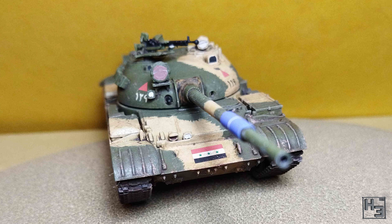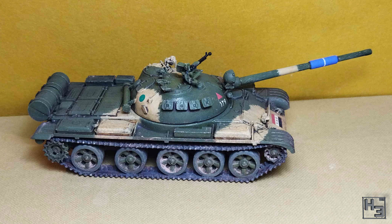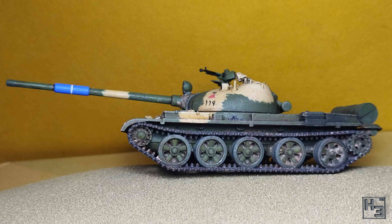Here's another T62, this time from Trekan Boluvich. This one is a 72nd scale Trumpeter kit and it's been painted to represent a tank belonging to the first Hammurabi Armoured division Iraqi republican guard. I quite like the way the separation between the two colours has been done.